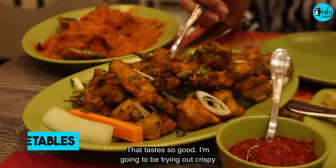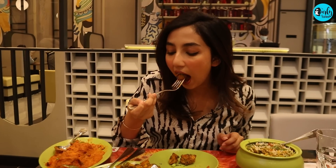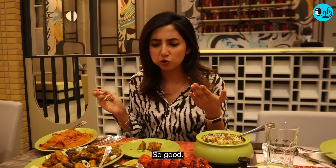I'm going to be trying out crispy vegetables. So good.